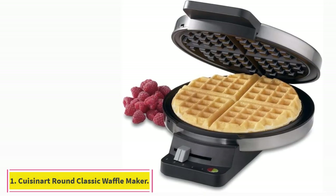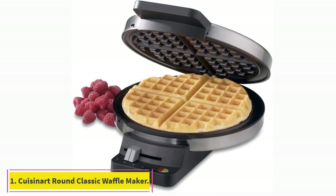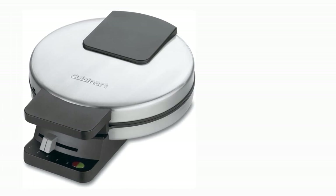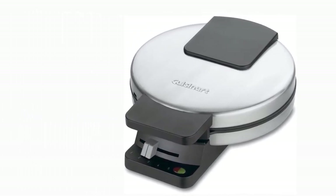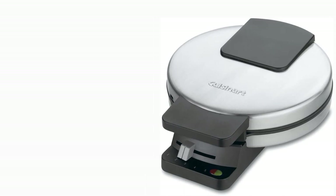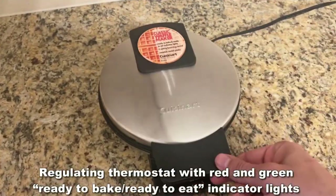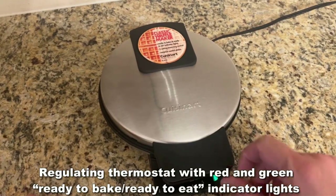Starting at number 1: the Cuisinart Round Classic Waffle Maker. Food stylist Su Lee has been carrying this Cuisinart waffle iron to photo shoots for at least 5 years, and it has never failed her, even with the wear and tear that comes with heavier than normal commuting. There's nothing particularly revolutionary about this model, but in Lee's mind, that's a good thing.